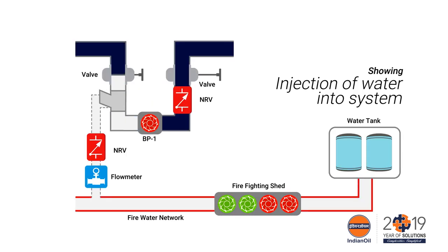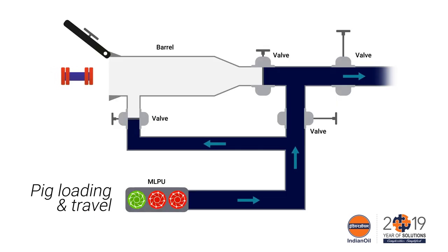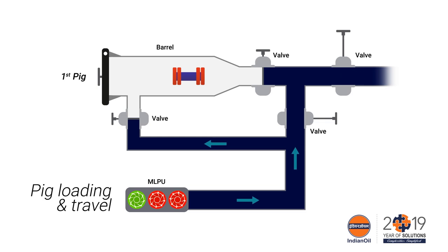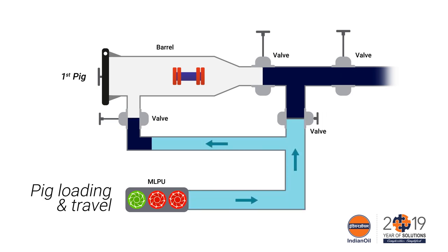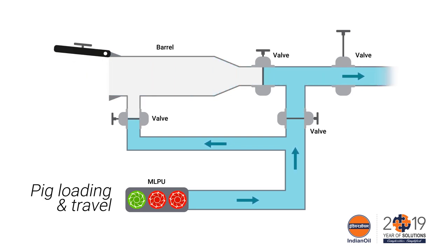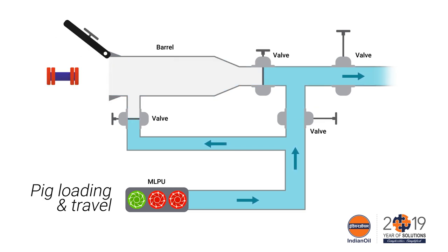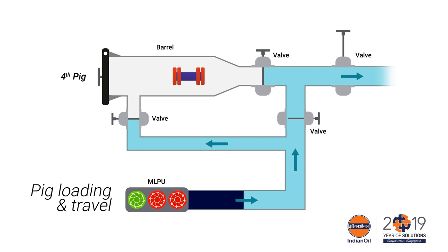This started with connecting a fire water tank to the suction piping of the booster and pumping the same into the pipeline along with pigs. Three pigs were launched in the pipeline with water. A fourth pig was then launched into the pipeline by pushing it with crude oil.